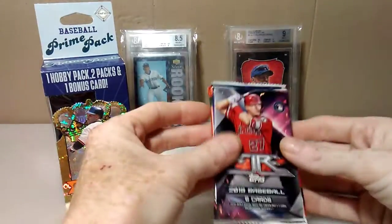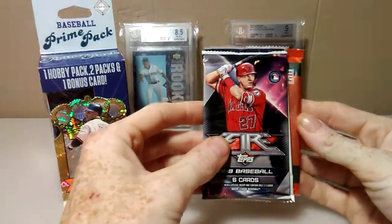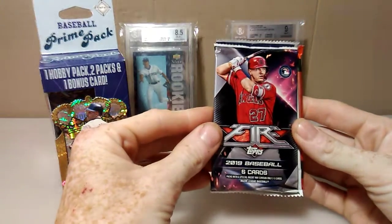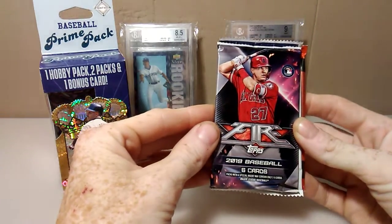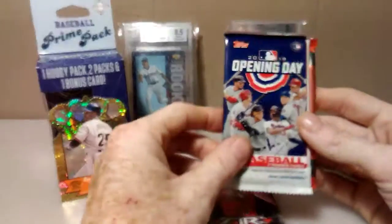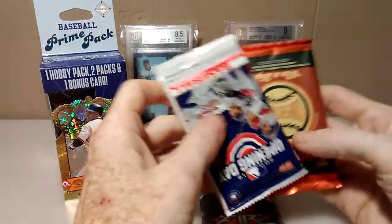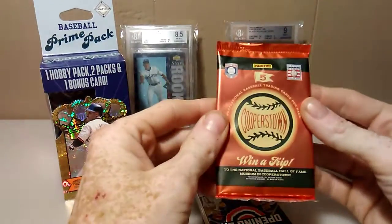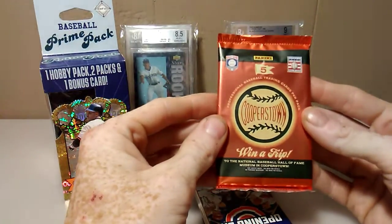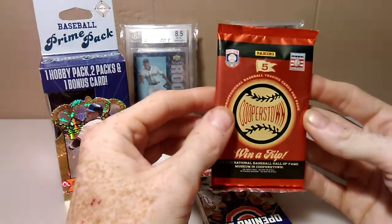Our packs are — I was expecting that — 2019 Topps Fire, 2019 Opening Day, and our hobby pack is going to be Cooperstown from Panini.